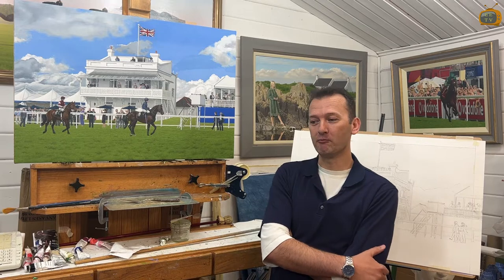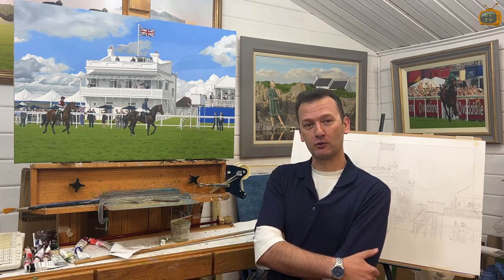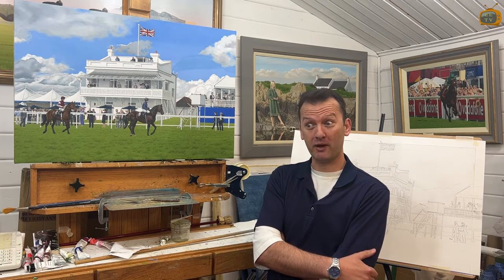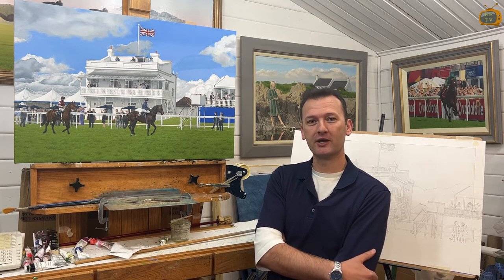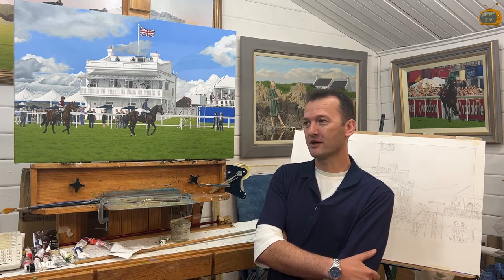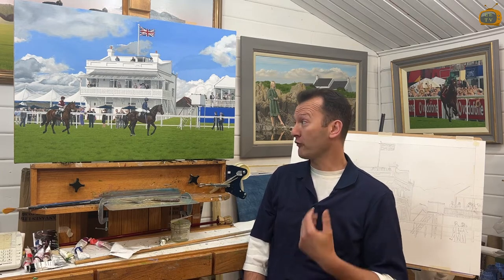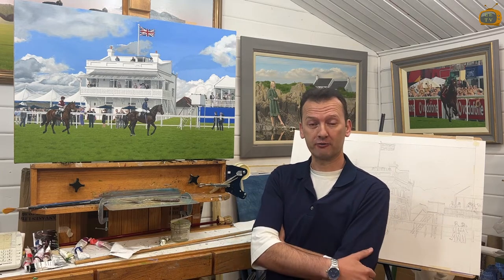We were talking about the Platinum Jubilee and the Derby Festival and thought it would be a great idea to produce a painting to commemorate this special occasion. About six months or so ago we got together and talked about various things and came up with this idea of producing an oil painting of the Prince's Stand during racing.